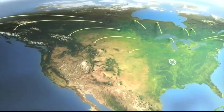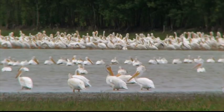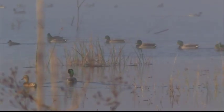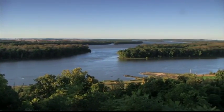Many millions of birds travel the Mississippi Flyway during spring and fall migration, including more than a million and a half geese, 30,000 pelicans, and 15 million ducks. Nearly 60% of all North American bird species migrate along its corridor.